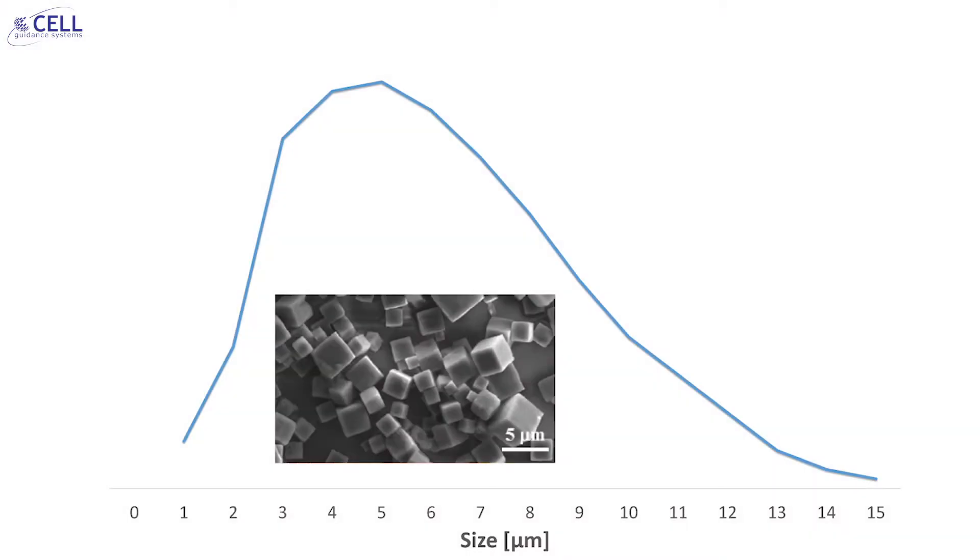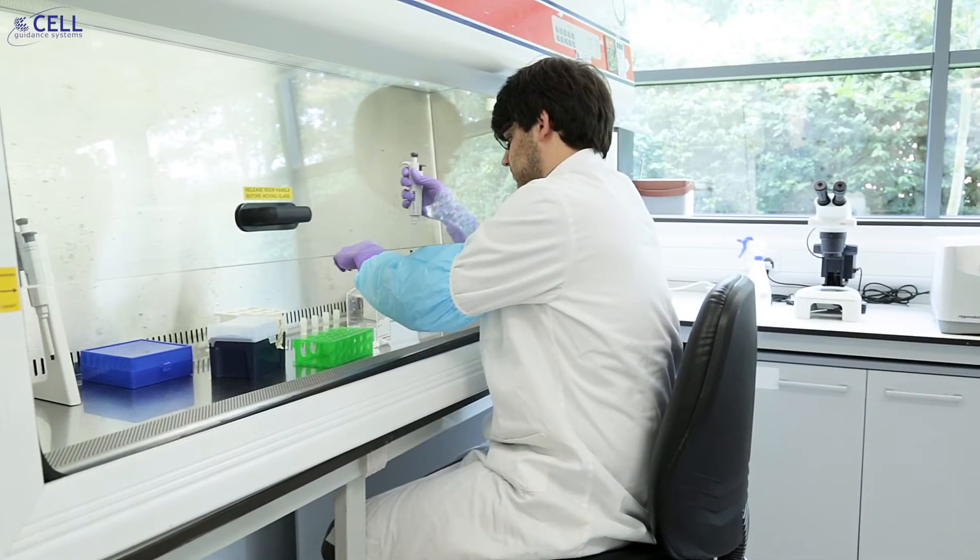PODs microcrystals have a size distribution of roughly 1 to 15 microns with a median of around 4 microns. This makes them heavier than water. PODs crystals will therefore settle to the bottom of a tube or a culture vessel, many of them in a matter of minutes. To keep PODs crystals in suspension for longer, higher density solutions may be used.